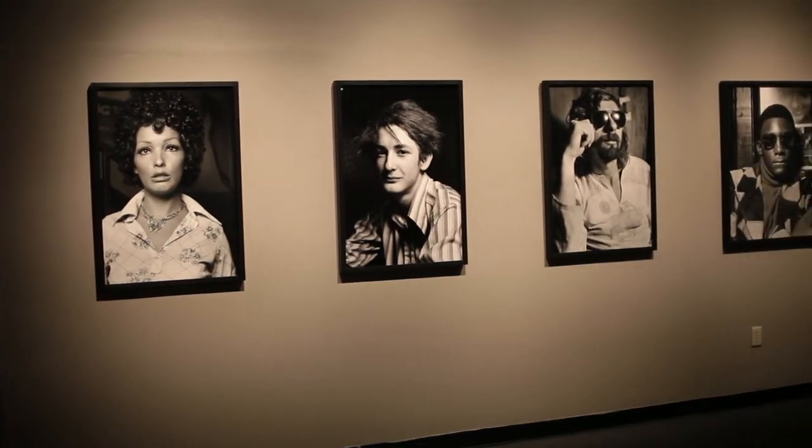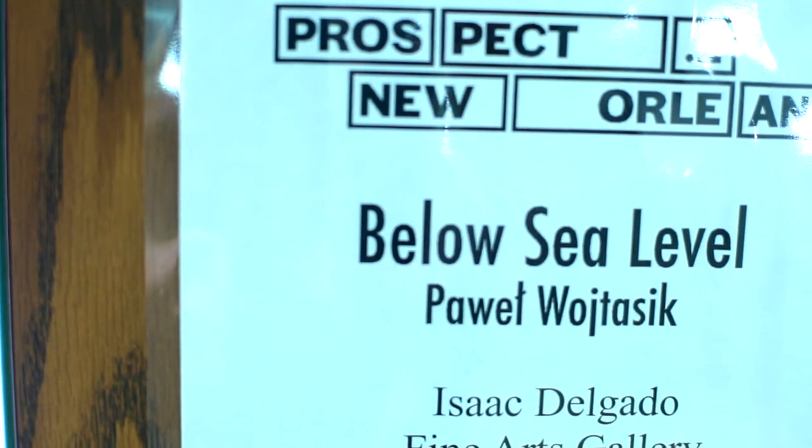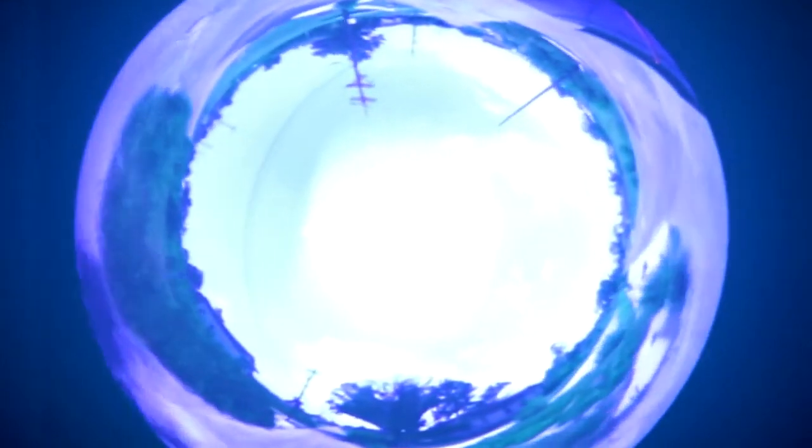Prospect 2 is this amazing international biennial that happens to be in New Orleans, and in many ways it reflects the city and includes the whole city in its scope. For example, this installation here that you see below sea level takes place at the Delgado Community College, but other installations are in various other places. So when you come here you can check out this city and also check out great art.